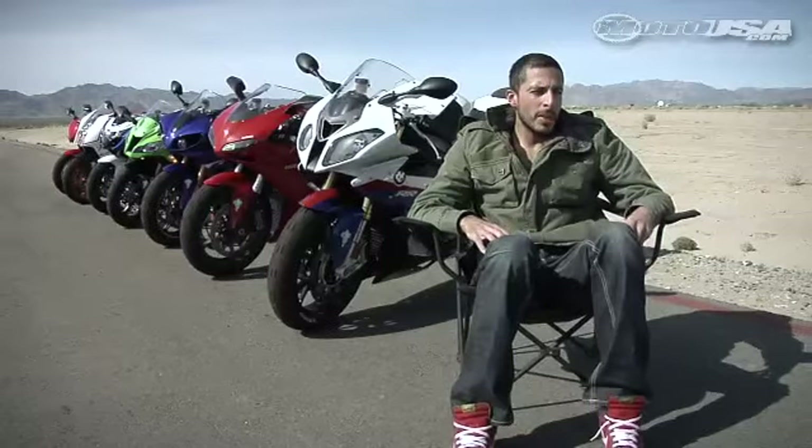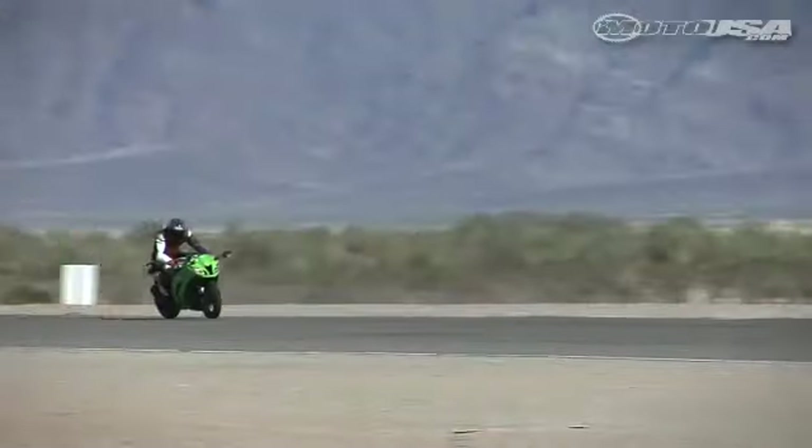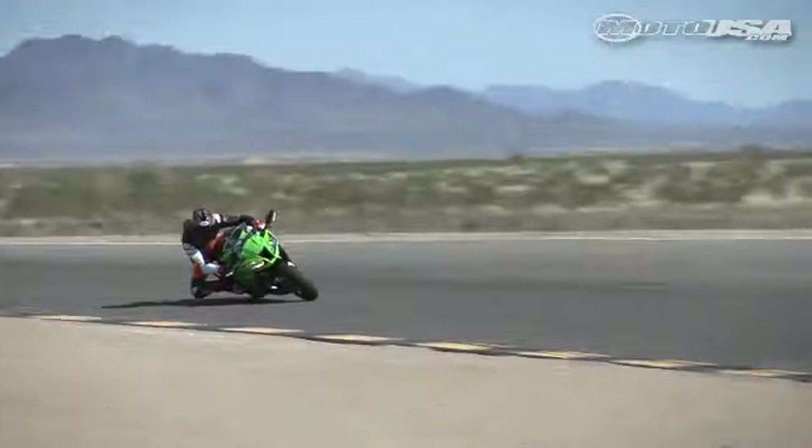This motorcycle was probably the biggest question mark for the test. It worked really well at Road Atlanta during our first ride, but here at Chuckwalla, where it's tighter and there's not a lot of straightaways or places to stretch its legs, I think it hurt the ZX-10R.